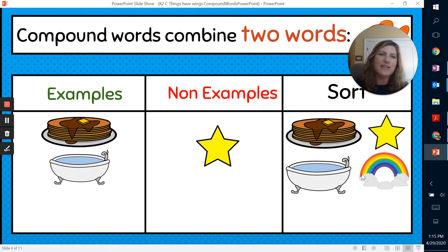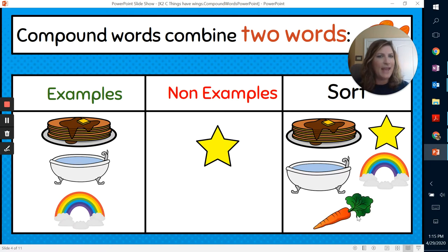We all love rainbows. Rainbows happen after the rain and the sun is shining. You can take the word rain and the word bow — sometimes guys wear little bow ties on their suits. Put those two together, makes rainbow. That's right, it's an example of a compound word. What about a carrot? That's a vegetable — it has two syllables, carrot, but it's not a compound word. So we're going to put that in the non-example column.